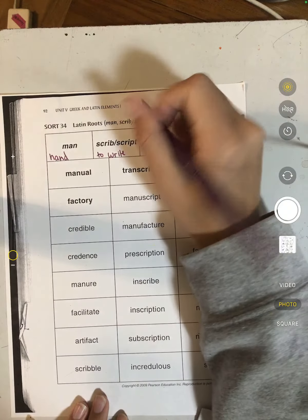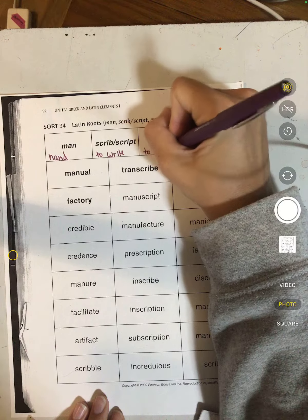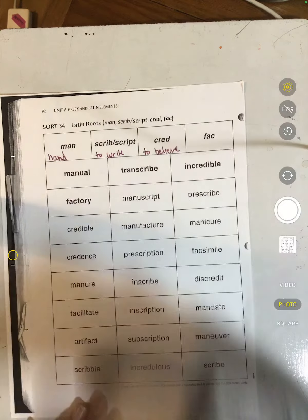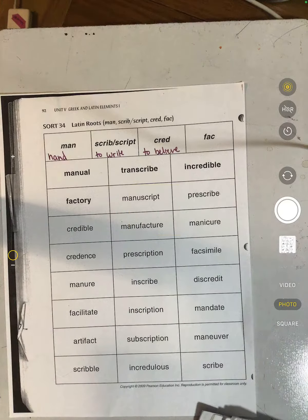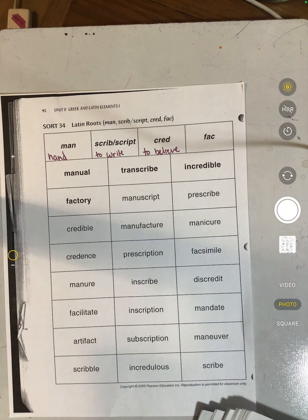"Cred" or "creed" means to believe. So credible, or incredible, means it's literally not believable.